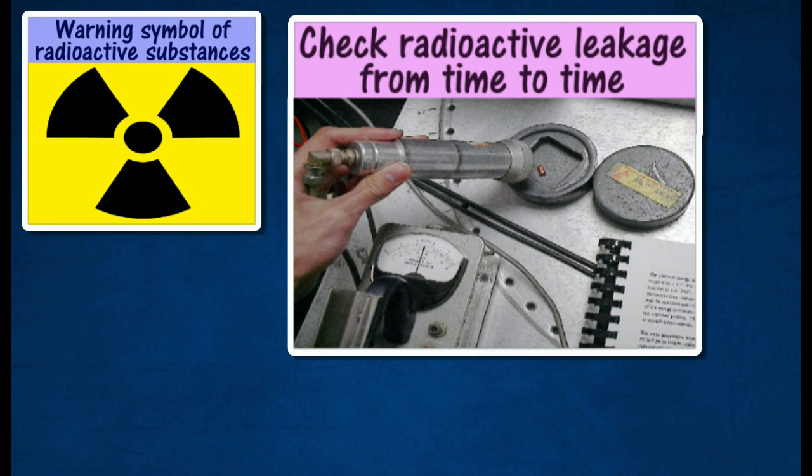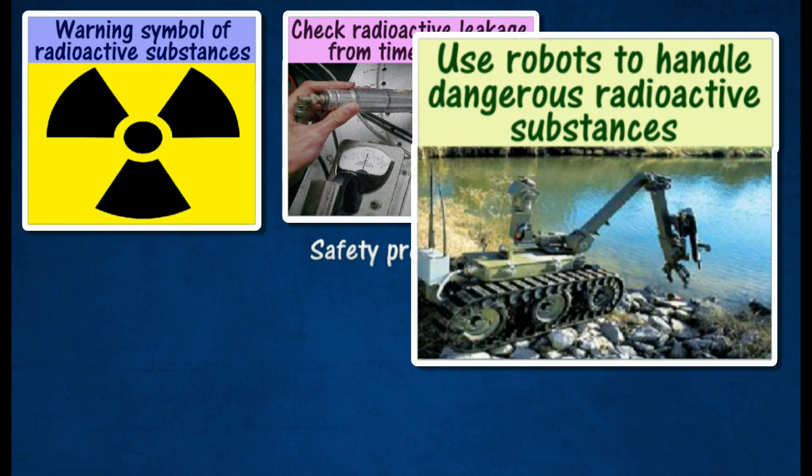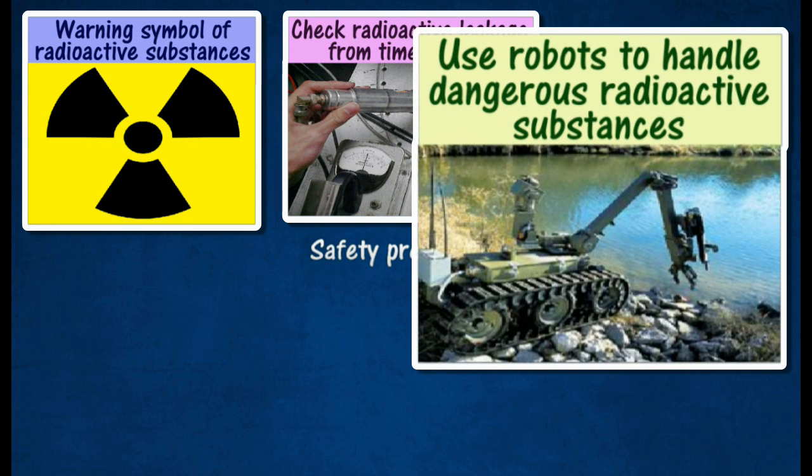Use a Geiger counter to check for radioactive leakage from time to time. Never handle dangerous radioactive substances with bare hands — instead, use robots.